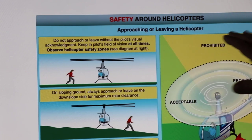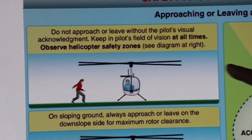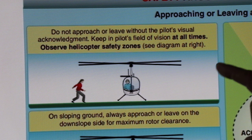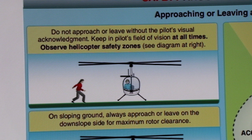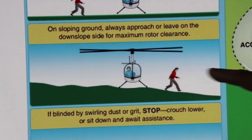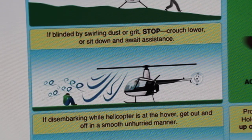They mention safety around helicopters — approaching or leaving a helicopter. From the Helicopter Flying Handbook: first, do not approach or leave without the pilot's visual acknowledgement, keeping the pilot's field of vision at all times. Observe helicopter safety zones — see the diagram — and we'll cover that in a minute. On sloping ground, always approach or leave on the down-slope side for maximum rotor clearance.